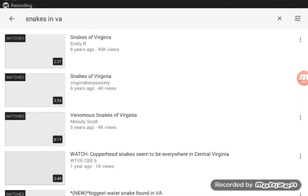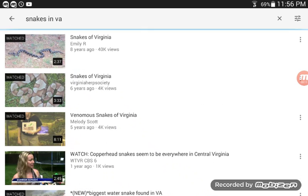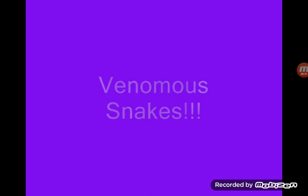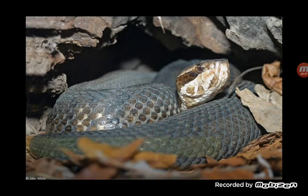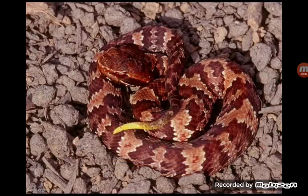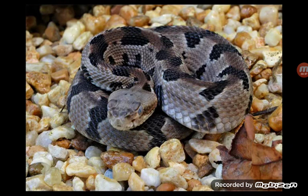Hey guys, today I'm with Kaylee and myself again, and I'm gonna show you some snakes around where I live. So let's get to it. Alright, these are the venomous snakes of Virginia: northern copperhead, eastern cottonmouth, and timber rattlesnake.